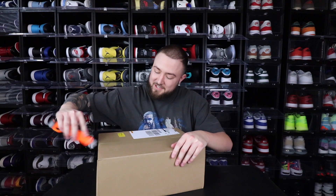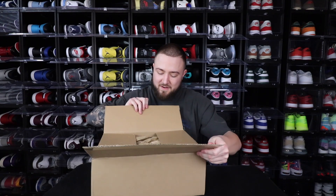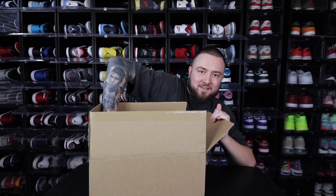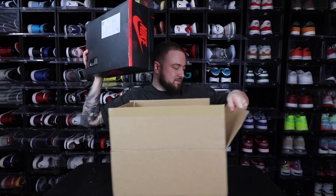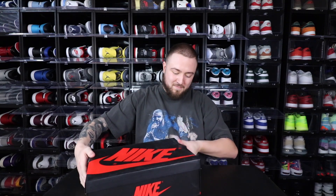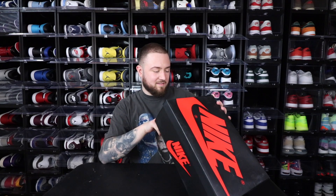As soon as I saw the official images I was like, man, I need to get this. I saw the price wasn't bad on GOAT, so I went ahead and grabbed it early. As you guys can see, it's the Jordan One box, and it's kind of neat whenever it comes from overseas — different stuff they have on it.